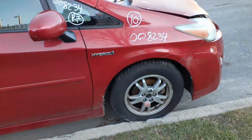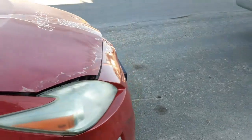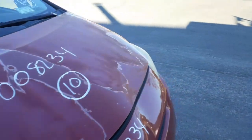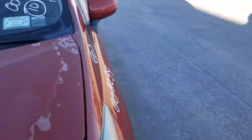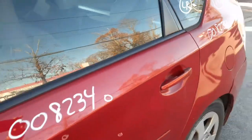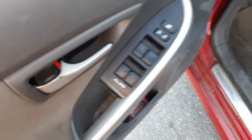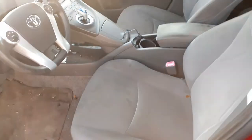You've got the front suspension all there — strut, spindle, loader, lower control arm, rotor, caliper, axles — all good. Again, this is a hybrid. Window switches are okay. Seats are no good. Console is no good. Manual seat tracks.